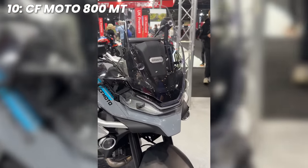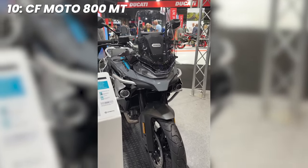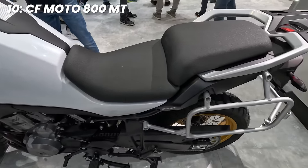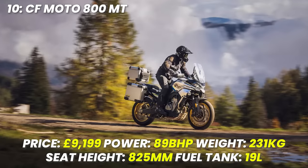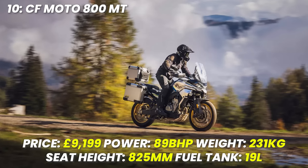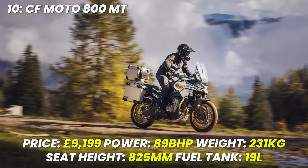But don't be deceived by its place on the list at 10. There's plenty to work with here and an equal amount of interest in what could be the next big adventure bike — all for a pretty solid price that does include full luggage as well. Spec rundown: price £9,199, power 89 brake horsepower, weight 231 kilograms, seat height 825 millimetres, tank size 19 litres.